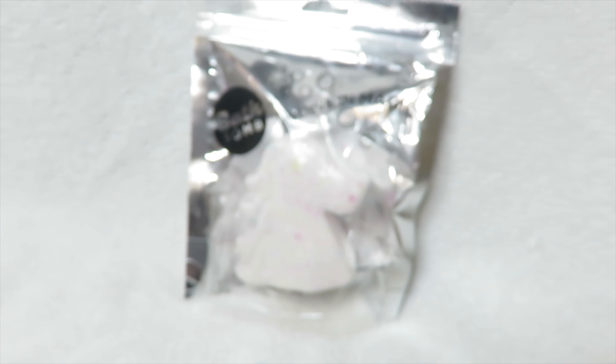The first bath bomb that we are going to be trying out is the Very Berry Pink bath bomb. The one I was most curious about was this one, because I was wondering if the color showed up in the water, since it actually has pink glitter in it too. So I was wondering if the pink color actually turned the water pink or if it just stayed clear. But yeah, so we are now going to drop it in.